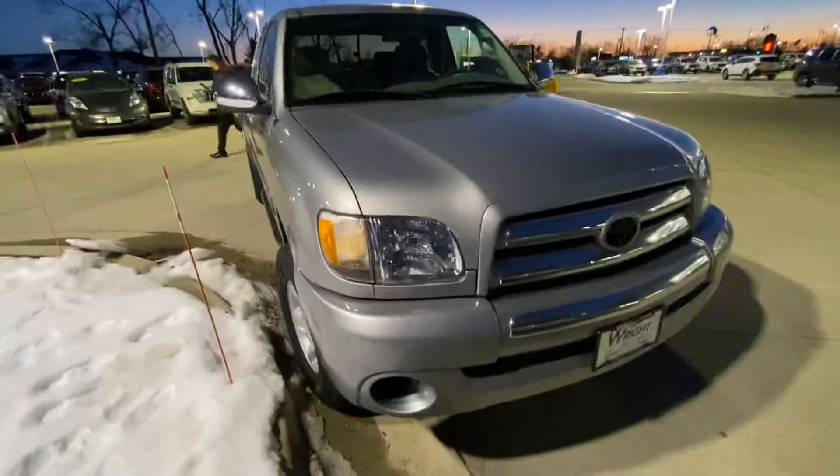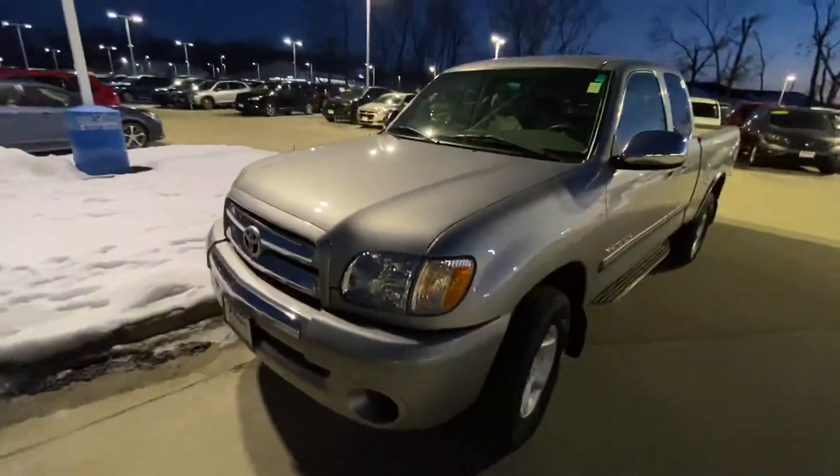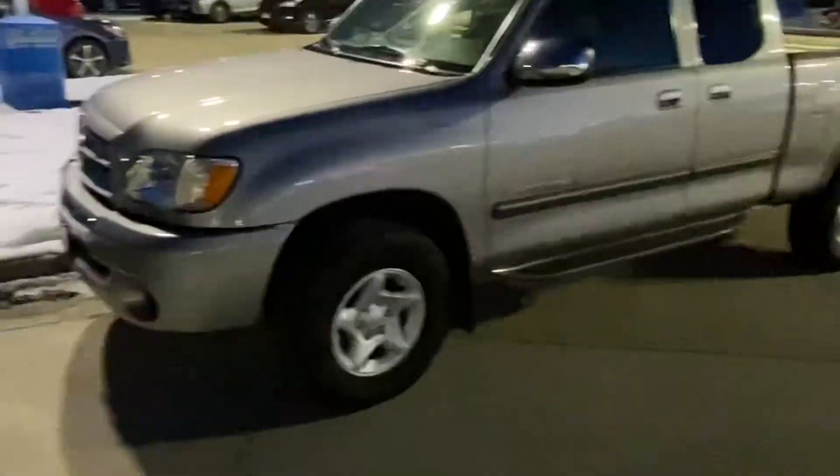Very clean car. Give me a call when you get this — we can set up a test drive. Three one nine, three four three, three six four one. Thank you so much and I look forward to hearing from you.